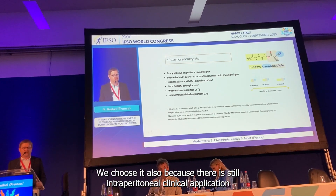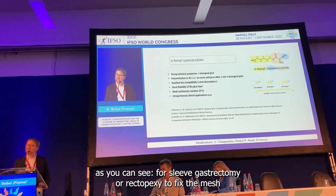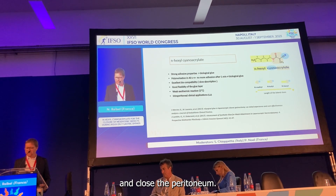We also chose it because there are existing intraperitoneal clinical applications, as you can see for sleeve gastrectomy or rectopexy to fix a mesh and close the peritoneum.